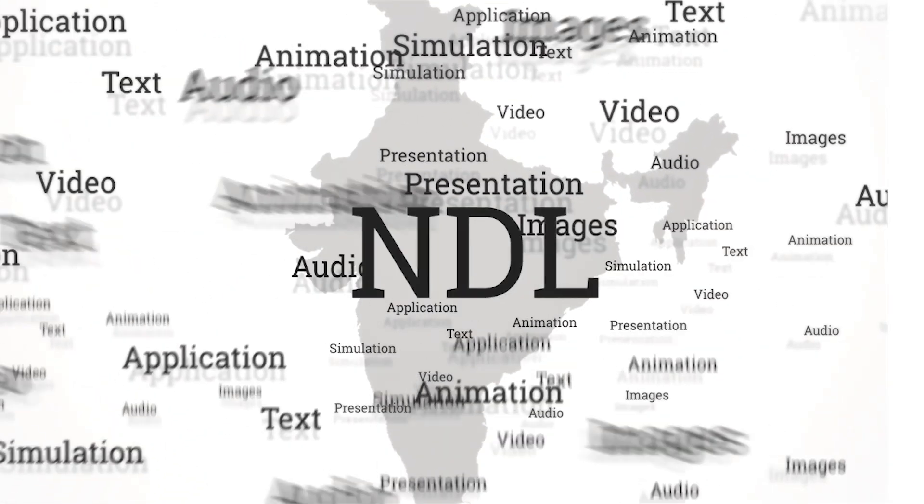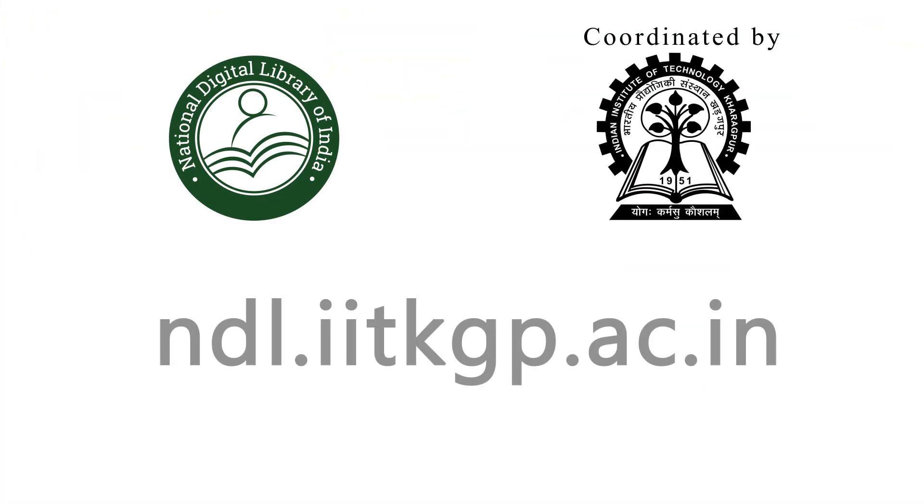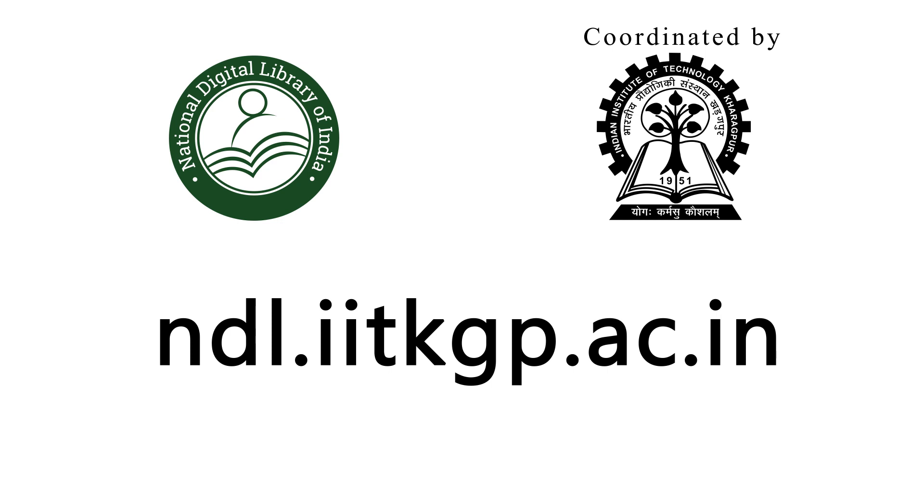National Digital Library of India — the centerpiece for the digital movement to academically connect the country. Visit ndl.iitkgp.ac.in